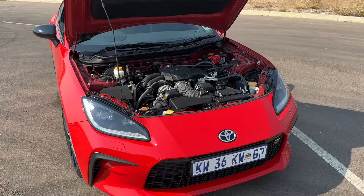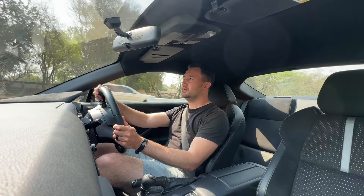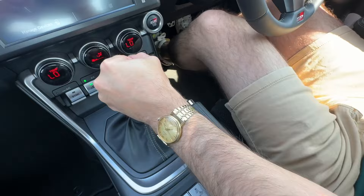The 2.4-litre boxer puts out 174 kilowatts and 250 Newton metres of torque. Now while you might not think that's a lot of power for a sports car, when the car is as small and nimble as this and you put your foot down, it just goes and it rips forever.